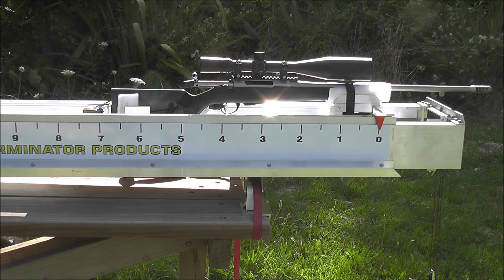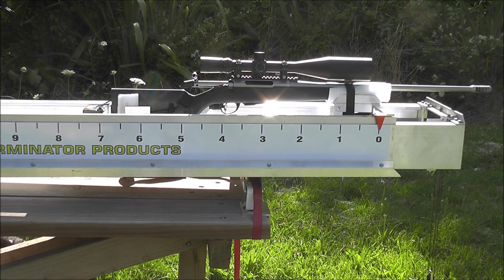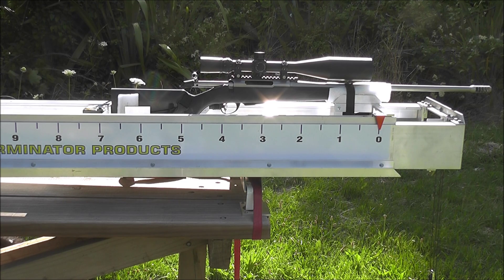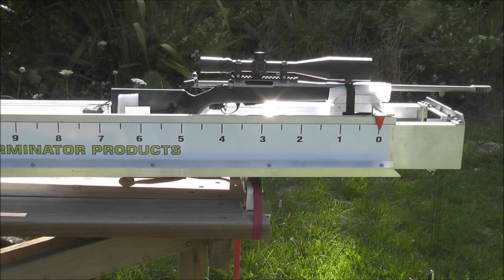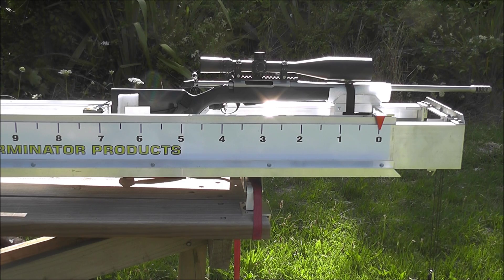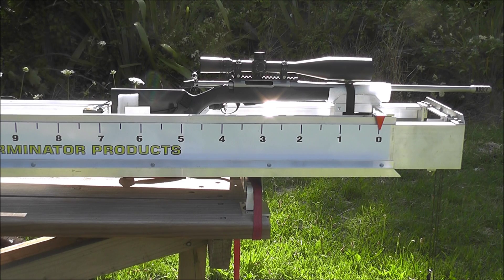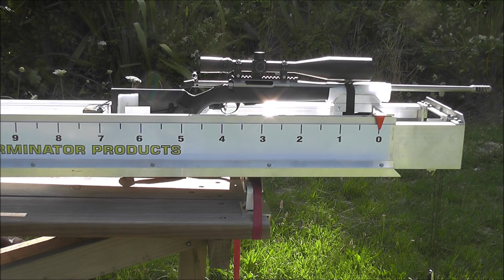We're going to increase it to 8mm for 284, 8.6mm for 30 cal, 9.3mm for 338, 10.3mm for 375, and hopefully 12.5mm for 458, and just see what the difference in recoil is. So that's the plan — just to show you the recoil difference between a bigger through hole.